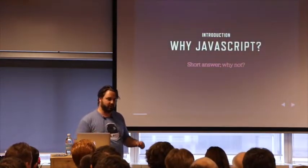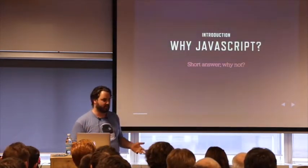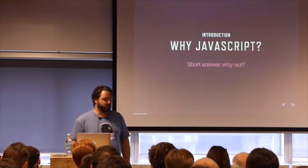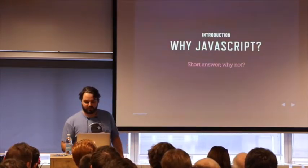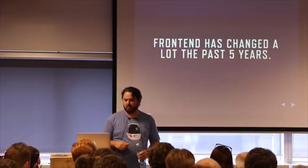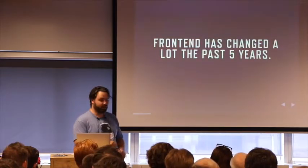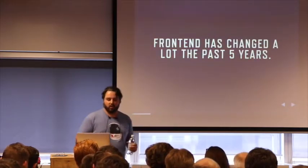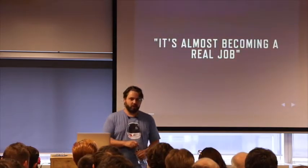Why JavaScript? Well, the short answer is why not — let's try something new here. The longer version: it really started about five years ago. Node just came out. It changed the front-end stack completely — we now have preprocessors, we have task runners. As any back-end developer would tell you, front-end is almost becoming a real job.